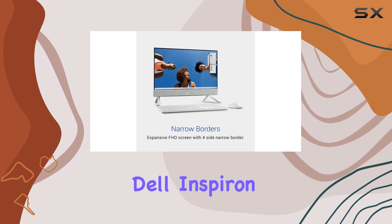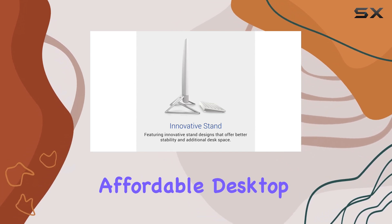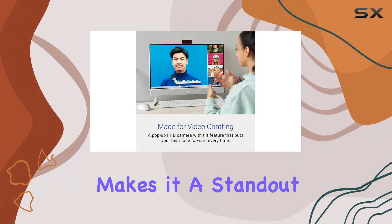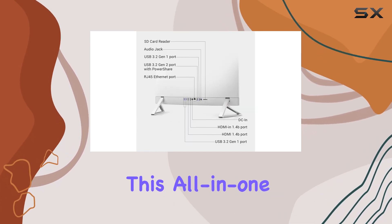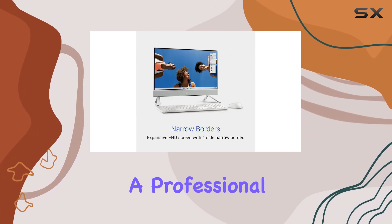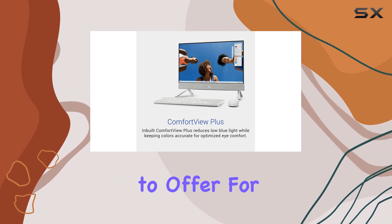Overall, the Dell Inspiron 24AIO is a solid choice for anyone in need of a reliable, affordable desktop solution. Its combination of functionality, performance, and sleek design makes it a standout option in the budget category. For those looking for a balance of quality and affordability, this all-in-one desktop is hard to beat. Whether you're a student, a professional, or just someone who enjoys staying connected, the Inspiron 24AIO has something to offer for everyone.